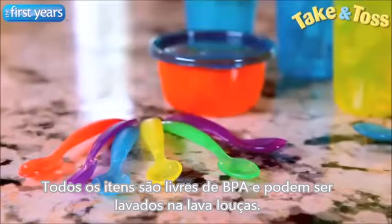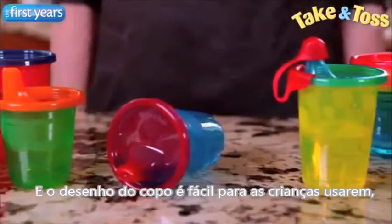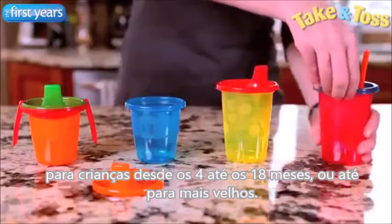All items are BPA-free and dishwasher safe. Sippy and straw lids snap on securely to prevent spills, and the cup design is easy for kids to sip from, with cup sizes and lids for your child from 4 months to 18 months and even older.